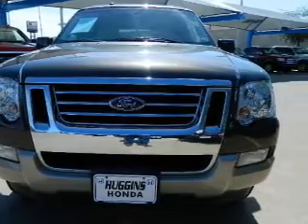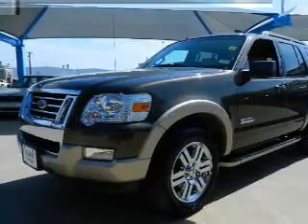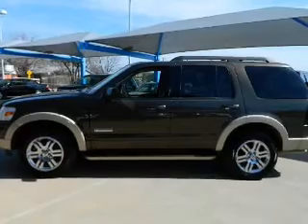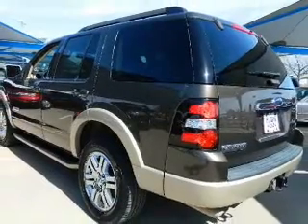The powertrain includes rear wheel drive with a solid six-cylinder engine that responds smoothly to its five-speed automatic transmission. Premium wheels give a more luxurious look. The anti-lock braking system will keep you safe on the road, and the sunroof lets fresh air in.